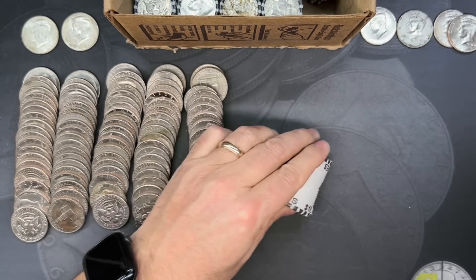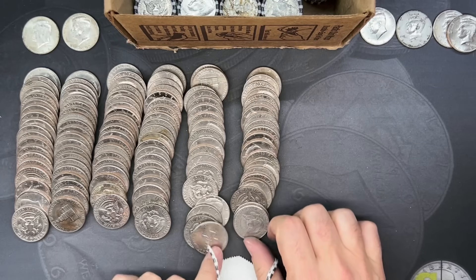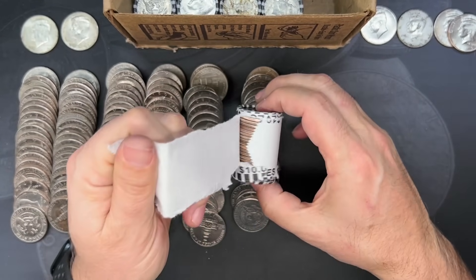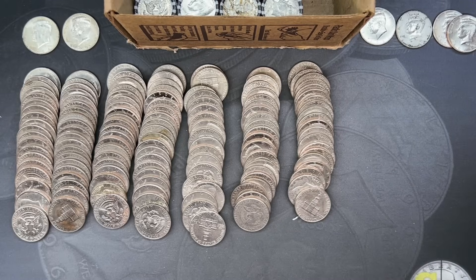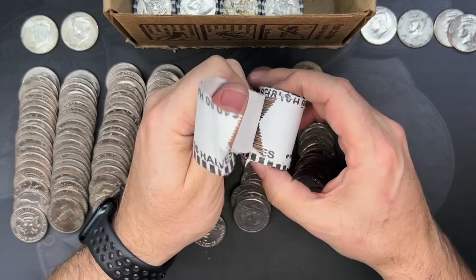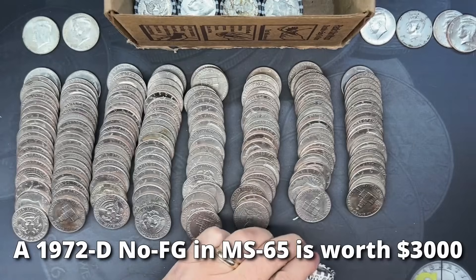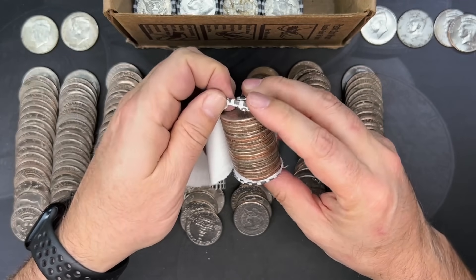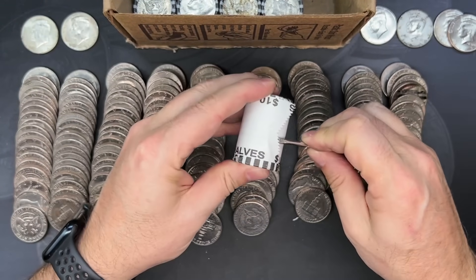We'll do five more of these and then go back off camera to look for mint errors. It's been really slow on the mint errors — when I first got into the hobby I would find them pretty frequently. The 1974-D double die obverse was kind of everywhere, almost every hunt, three or four years ago. Maybe it's because there are so many people in the hobby now. But it is cool when you come across a nice error in good condition — they can be worth $20, $30, $40, $50, $100, even $400 or $500.